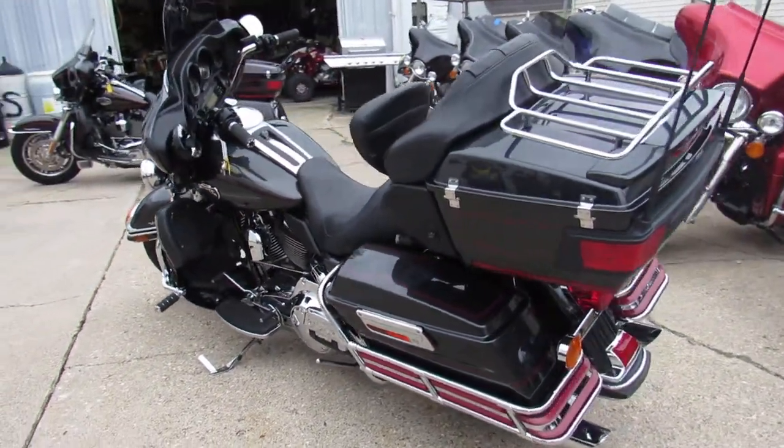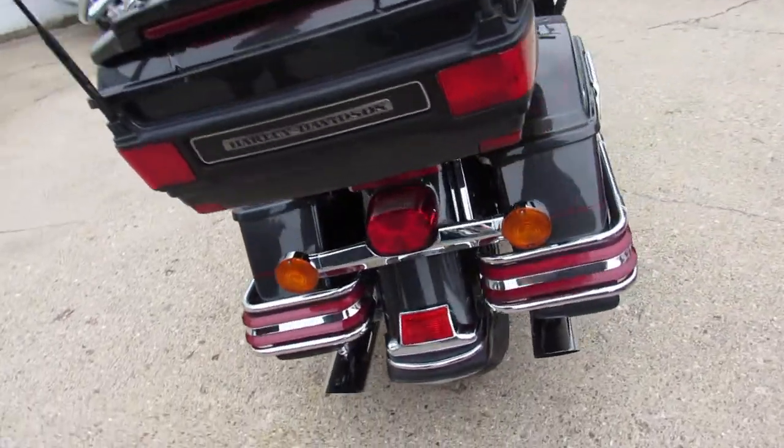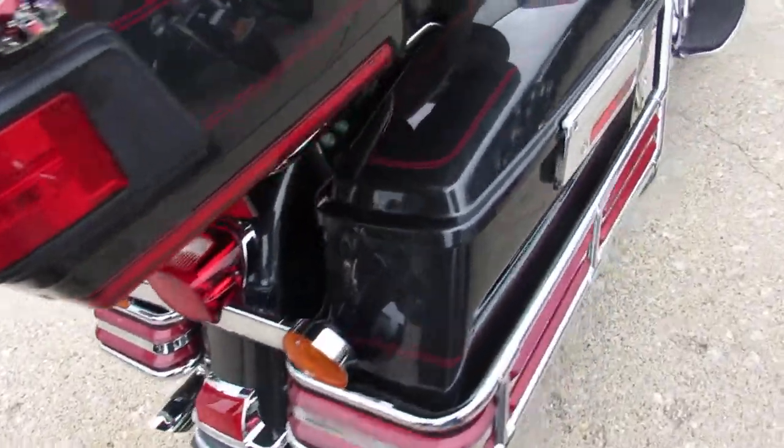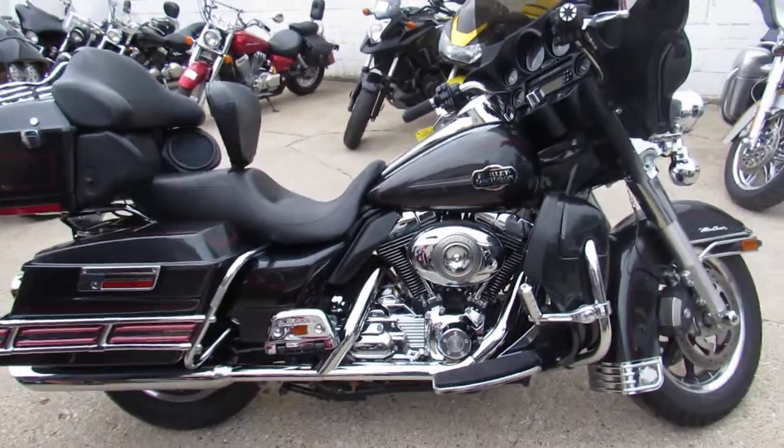It's all stock, just ready for you. We got guaranteed financing, we got leasing programs, layaway programs. Your trades are always welcome, so give us a call, we'll get it done. 810-648-9500.